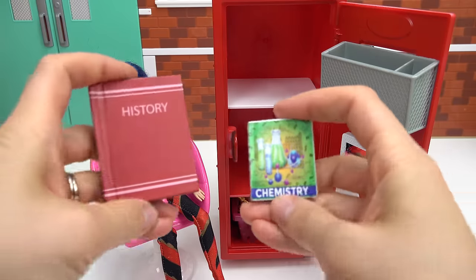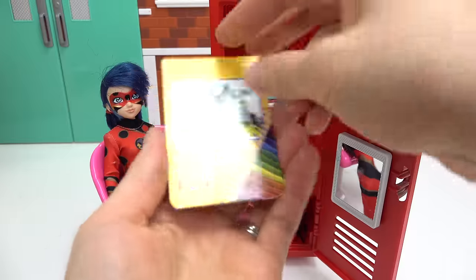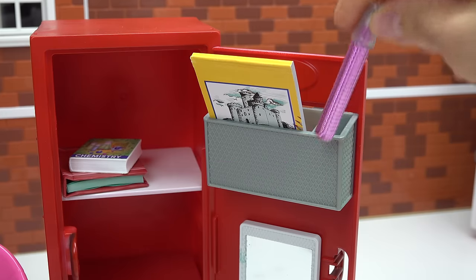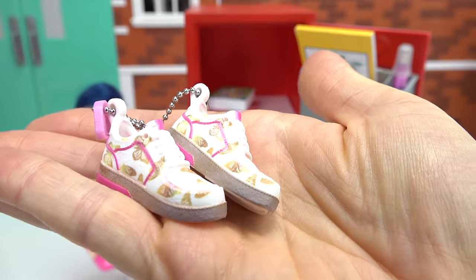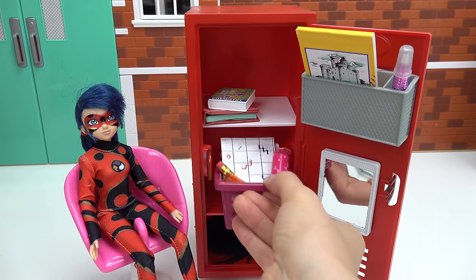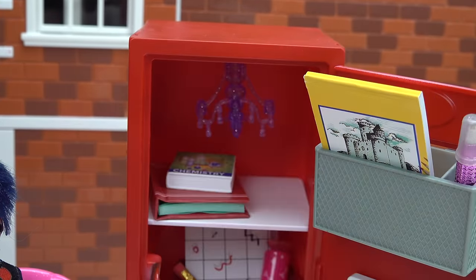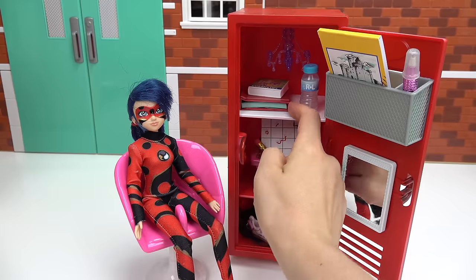Perfect spot. Dragonbug is taking history and chemistry. Let's put these up here. She's also taking an art class. We've got this really awesome sketch pad we're going to put in the organizer. I have a very shiny pink pen. For gym class, she's going to be wearing these shoes with a bunch of butterflies. Let's put the basket in the middle and the shoes down below. For her chandelier, it's going to be this purple one. Perfect. For her drink, we've got water, of course. Put it up here so she can see it.